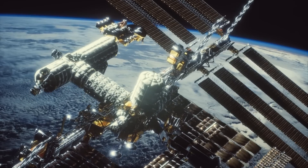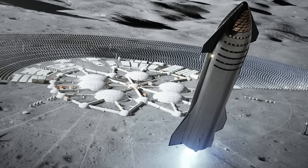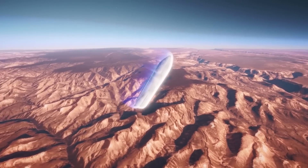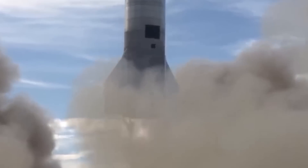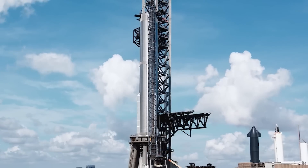These missions include crewed missions to the ISS, lunar missions, and even interplanetary travel. Its versatility and reliability will make it an invaluable tool for exploring the final frontier and unlocking the full potential of space travel.